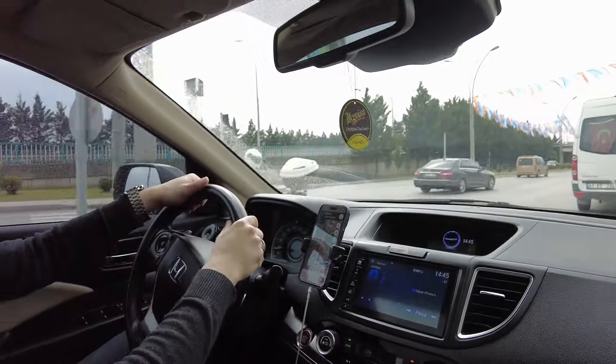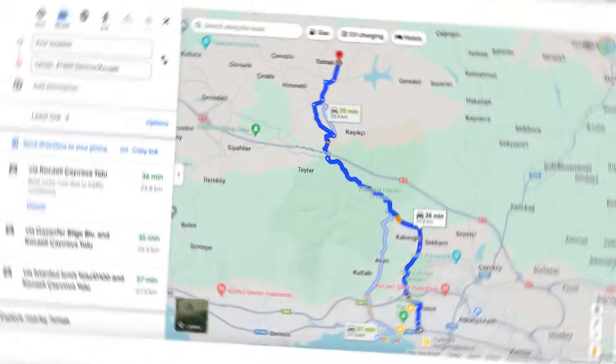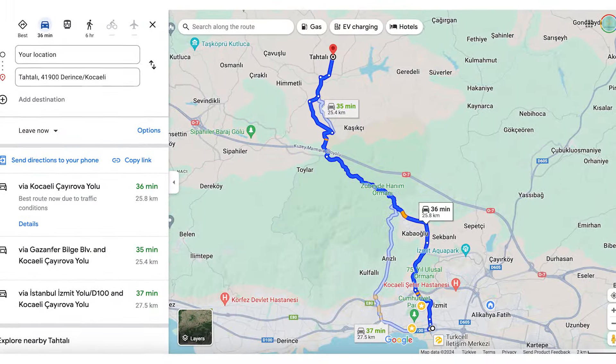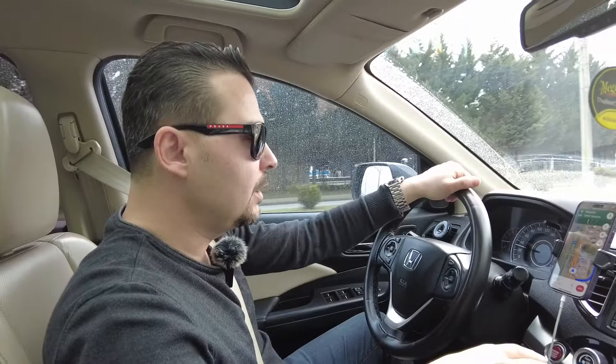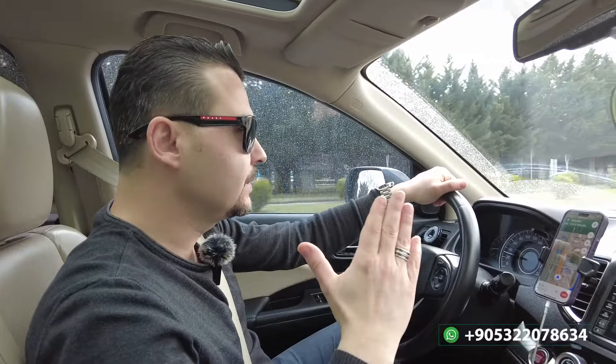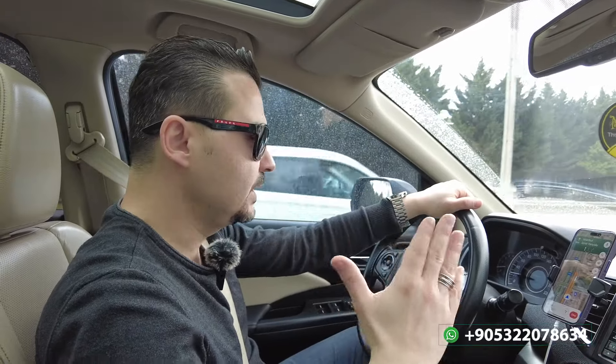We already got in the car and it seems 37 minutes away from here. We are in the city center of Kocaeli — in Izmit right now — heading in the direction of Istanbul, toward the west part of the city.